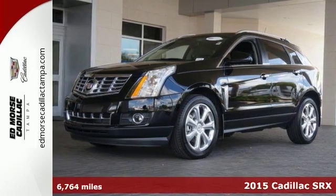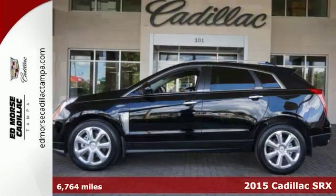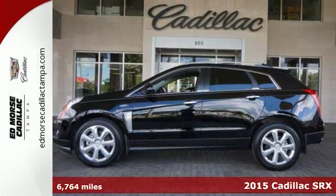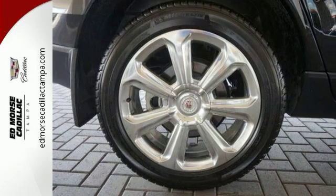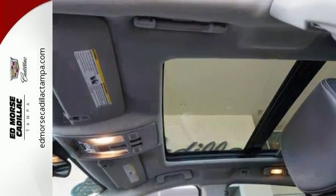It's a 2015 Cadillac SRX. This distinctive SUV serves up classic Cadillac style. Exterior features include fully automatic headlights, dual exhaust, and heated mirrors.